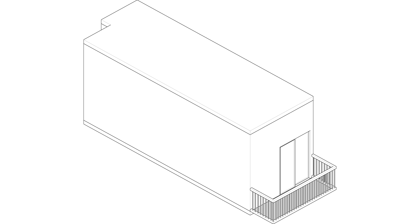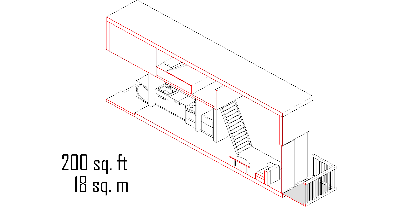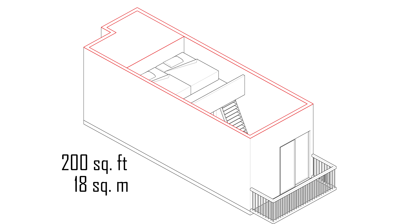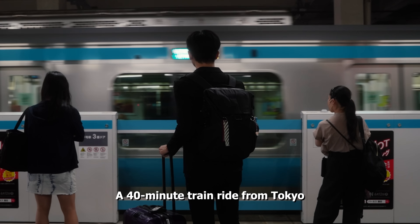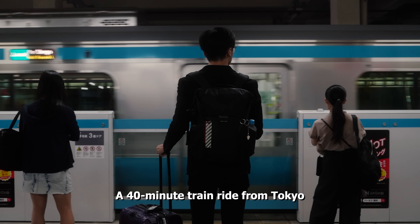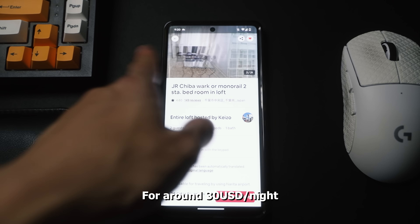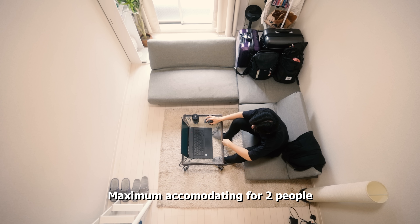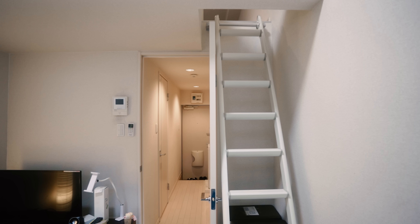The apartment is roughly 200 square feet or 18 square meters. It does have a very tall ceiling, which makes it look bigger and allows for a vertical expansion of space, and obviously more headroom for me. The apartment is located in the city of Chiba, a 40-minute train ride from Tokyo. We came across this apartment on Airbnb and it is still currently listed for about 30 US dollars per night, maximum accommodating for two people — for me and my cameraman — which makes it an absolute bargain.